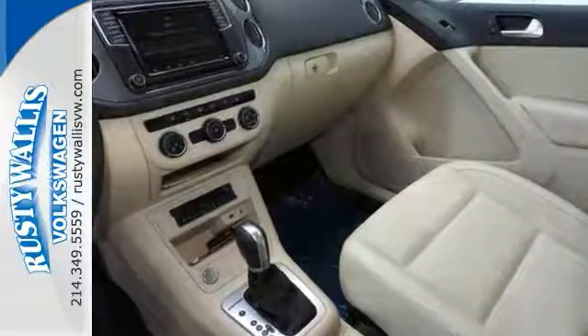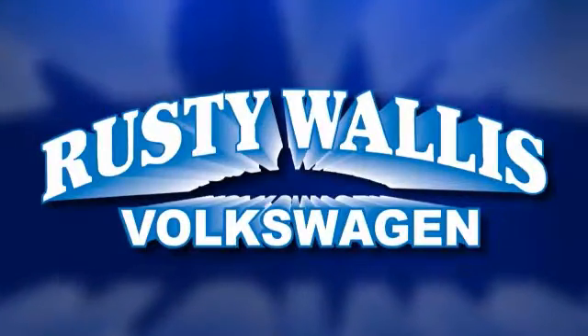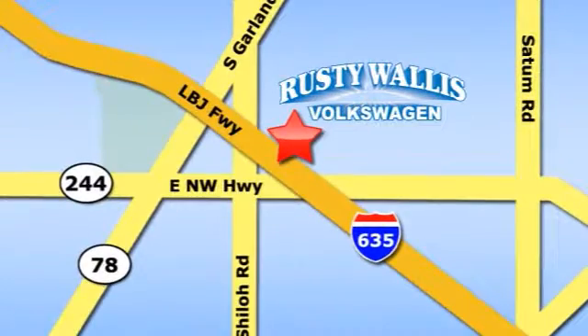Come see it today. Rusty Wallace Volkswagen is one of the premier Volkswagen dealerships in Texas. We're easy to find just off Northwest Highway at 12635 LBJ Freeway in Garland.